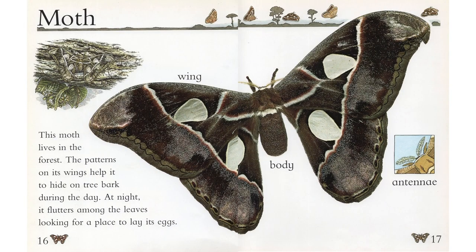Moth. This moth lives in the forest. The patterns on its wings help it to hide on tree bark during the day. At night, it flutters among the leaves looking for a place to lay its eggs.